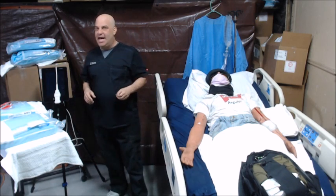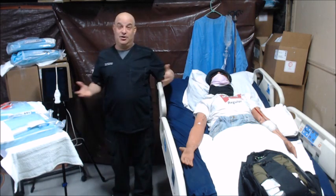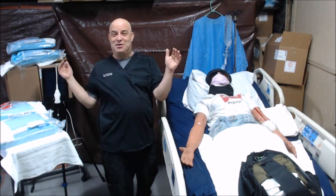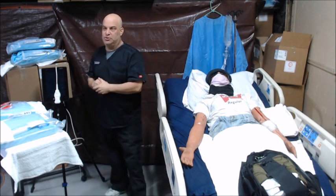The job is interesting, it's got an element of danger, the patient changes, you rarely see them twice, and the pay is fantastic. Picknursebootcamp.com.